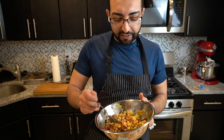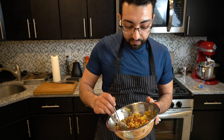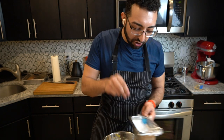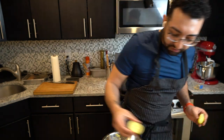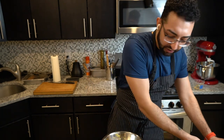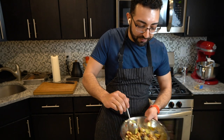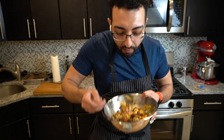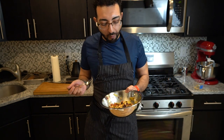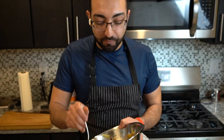Let's give it a taste and make sure that the seasoning is okay. It doesn't need any more salt, maybe some more lemon. A tiny bit of salt — it needs a little bit of acidity. That should be good. This is a satisfying dish to eat.